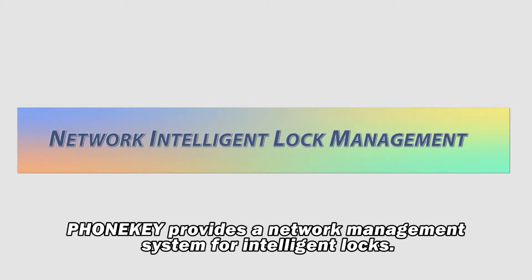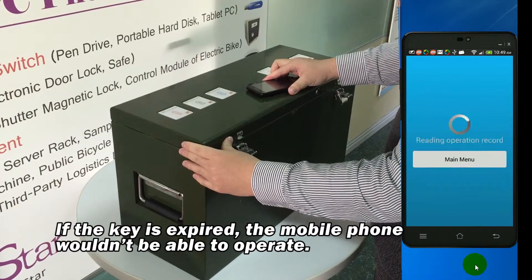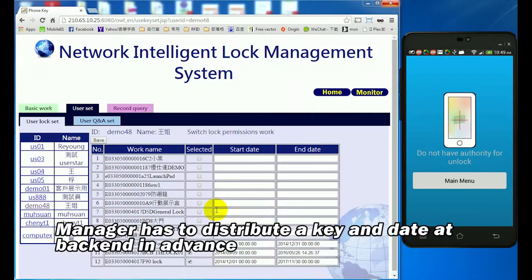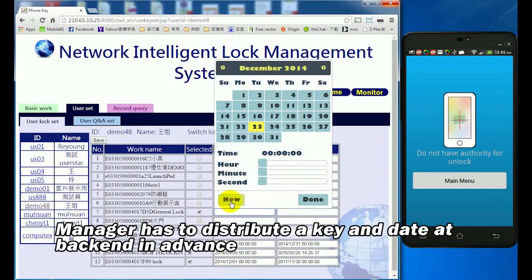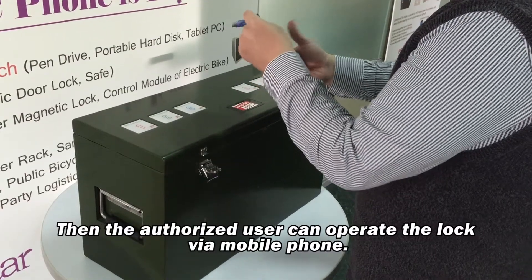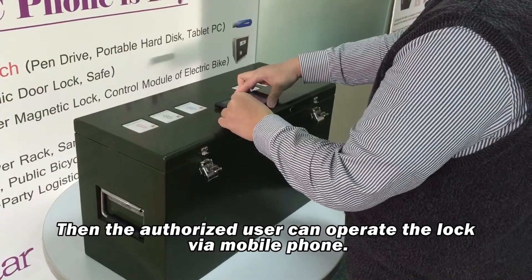PhoneKey provides a network management system for intelligent locks. If the key is expired, the mobile phone wouldn't be able to operate. The manager has to distribute a key and the date at the back-end in advance. Then the authorized user can operate the lock via mobile phone.